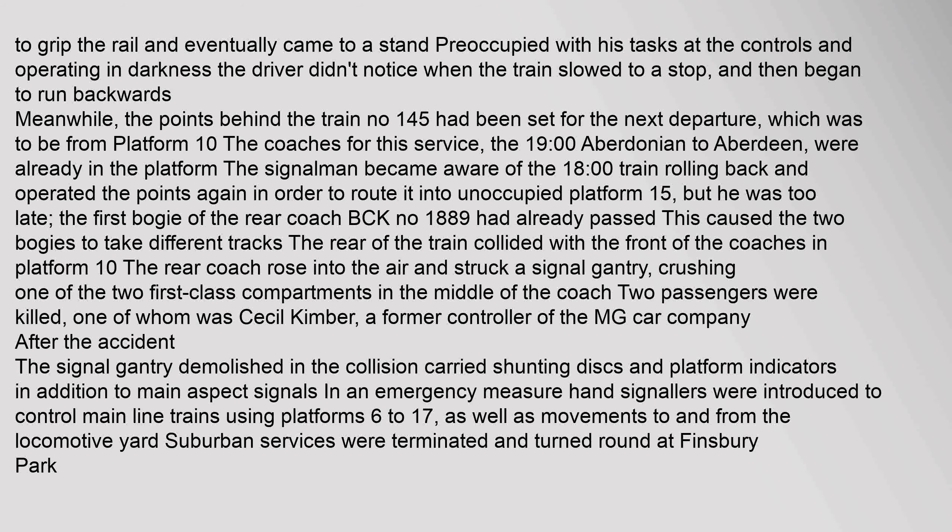The collision crushed one of the two first-class compartments in the middle of the coach. Two passengers were killed, one of whom was Cecil Kimber, a former controller of the MG Car Company.